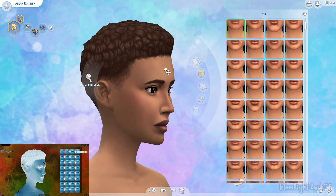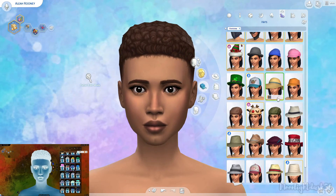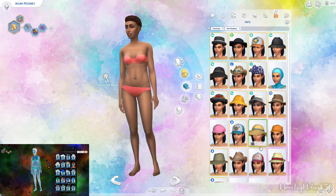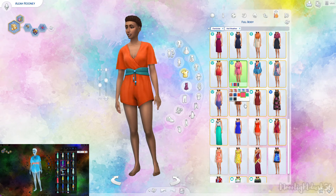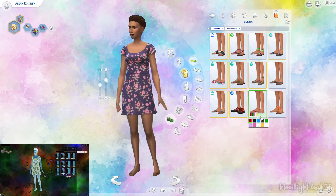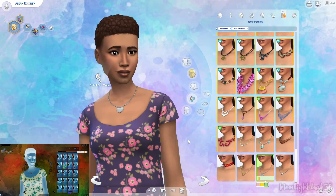I will say some of the colors that these swatches ended up being, I was really surprised at — mainly because some of those color swatches really don't look that great. But I feel like every one that I chose, just for some reason, just really speaks to this sim.